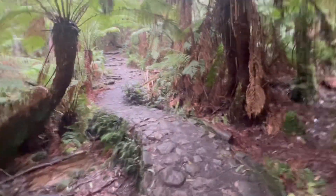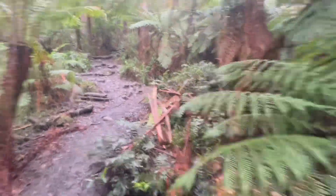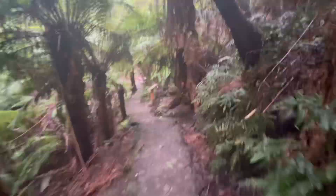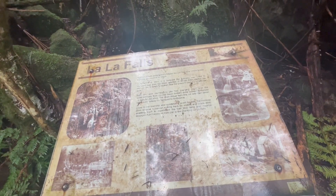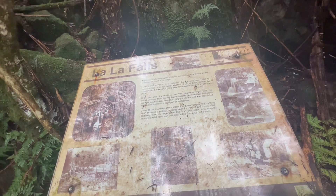We're getting closer — it's getting steeper. The walking track follows the old four-mile creek timber tramway.